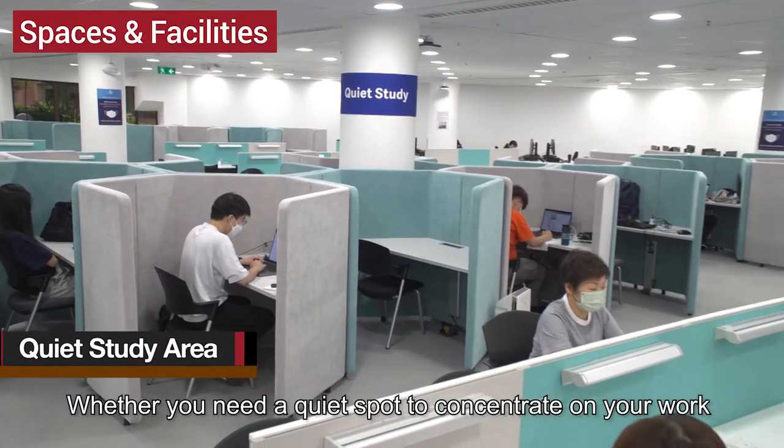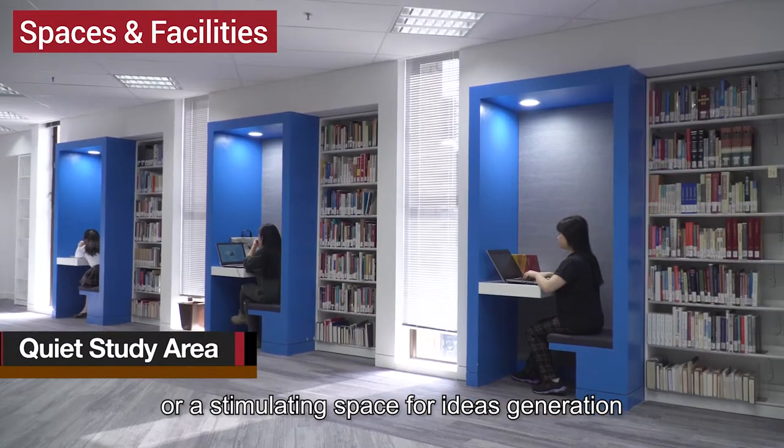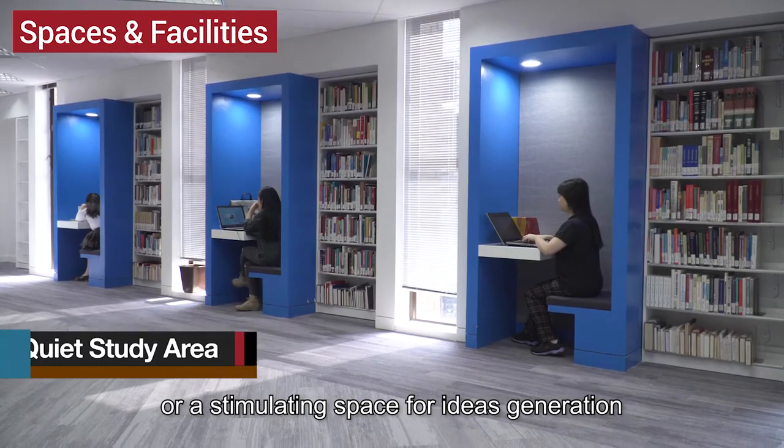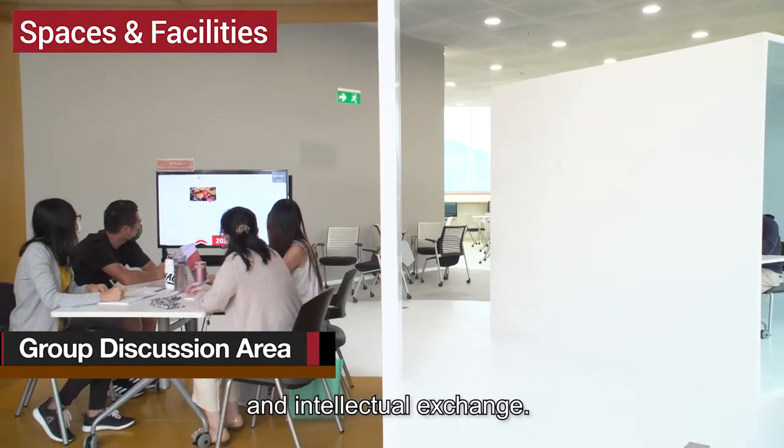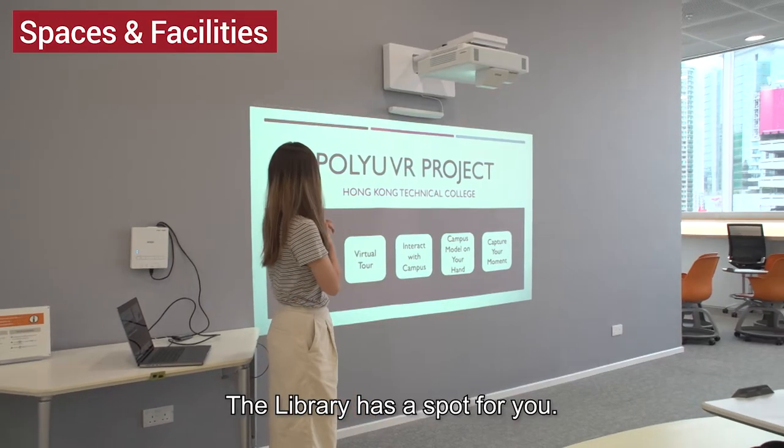Whether you need a quiet spot to concentrate on your work or a stimulating space for ideas generation, social interaction, and intellectual exchange — the library has a spot for you.